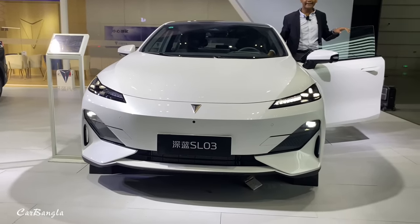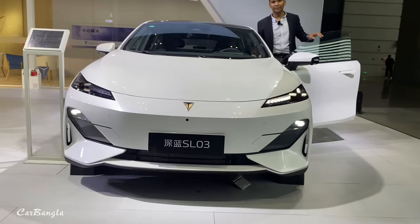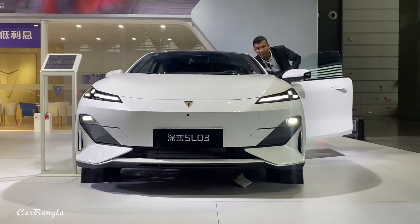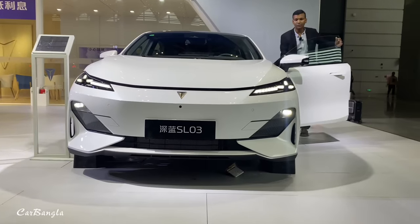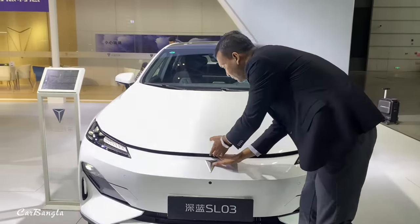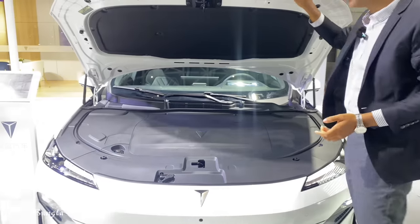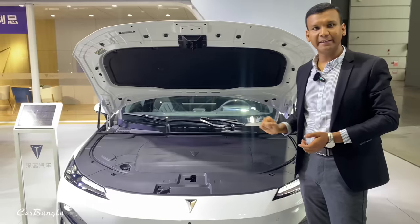Look at this car. The price is very reasonable. I'm going to open the trunk. Here we have a 1.5-litre turbo 4-cylinder gasoline engine. The power output is 160 kW, along with 320 Nm of torque.